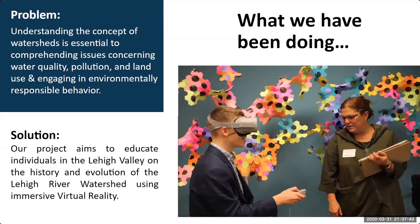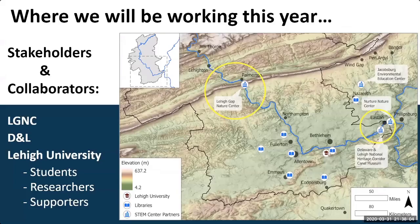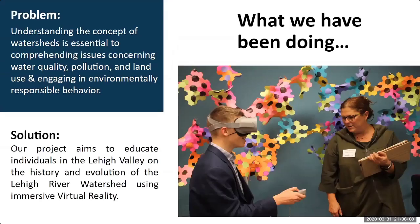Educated people make educated decisions. Our solution is to educate people in the Lehigh Valley on their local watershed. We are using Unity software to create game-based learning activities in an immersive virtual reality environment. Our design concept focuses on the presentation of historical, geographical, and environmental material in a 3D situational learning environment, which will lead to higher levels of engagement and therefore greater intellectual gains.